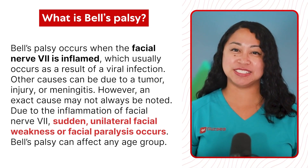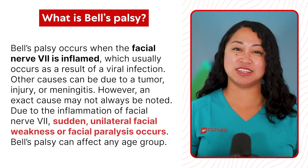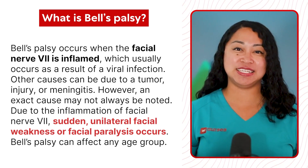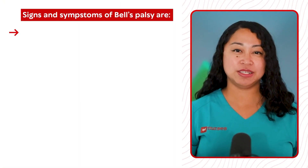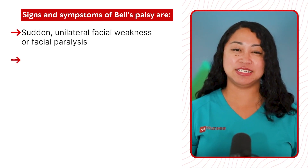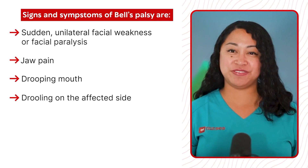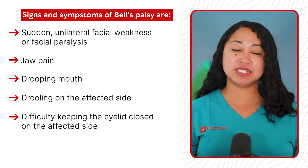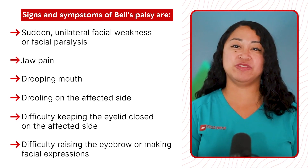Due to the inflammation of facial nerve 7, sudden unilateral facial weakness or facial paralysis occurs. Bell's Palsy can affect any age group. Signs and symptoms include sudden unilateral facial weakness or facial paralysis, jaw pain, drooping mouth, drooling on the affected side, difficulty keeping the eyelid closed on the affected side, and difficulty raising the eyebrow or making facial expressions.